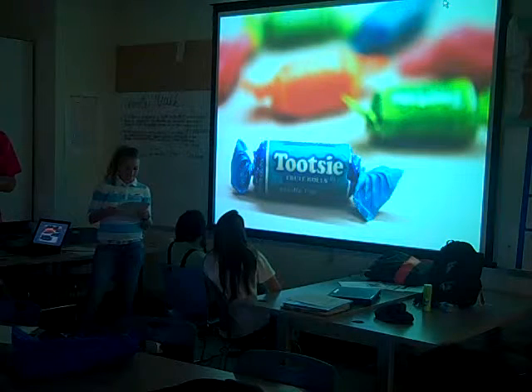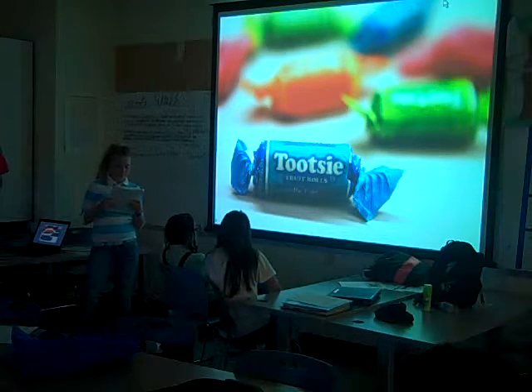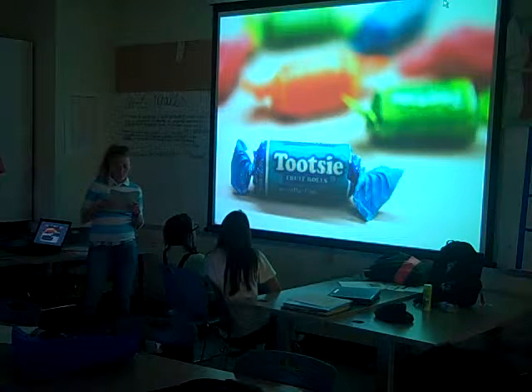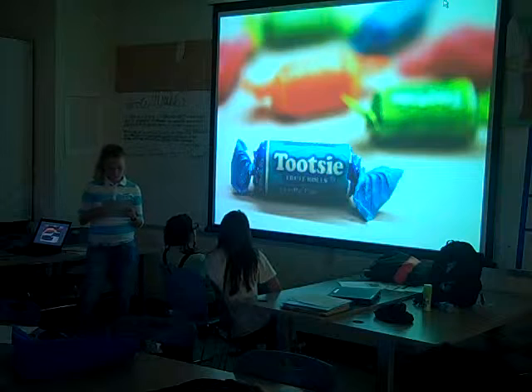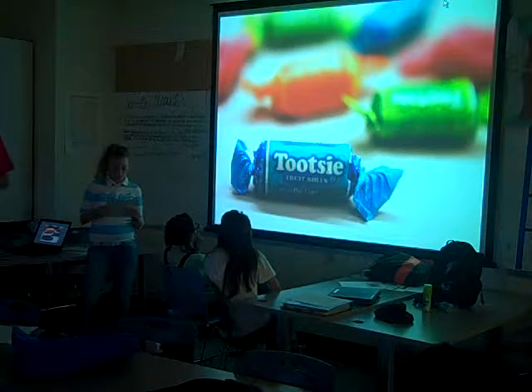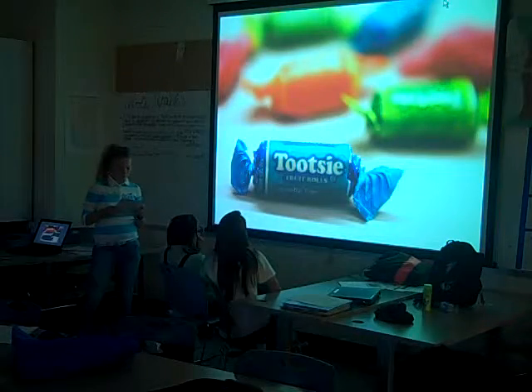Tootsie Roll is a brand of chewy candy manufactured from a unique form of chocolate that has been made in the United States since 1896 — that's over 100 years ago. They are one of the best-selling candies in the world. The manufacturer, Tootsie Roll Industries, is based in Chicago, Illinois. The candy still sells for one penny individually, even though they are also sold in candy packages.